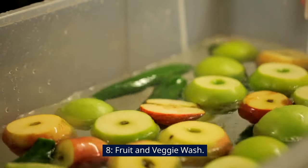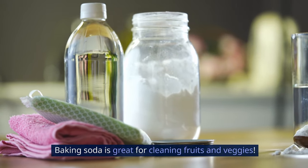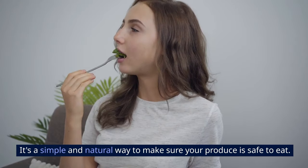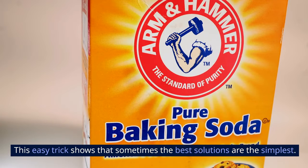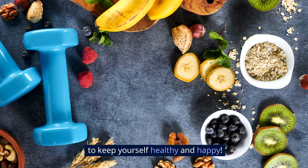8. Fruit and Veggie Wash. Baking soda is great for cleaning fruits and veggies. Just mix it with water to make a wash that removes dirt and pesticides. It's a simple and natural way to make sure your produce is safe to eat. So give your fruits and veggies a quick soak in baking soda water to keep yourself healthy and happy.